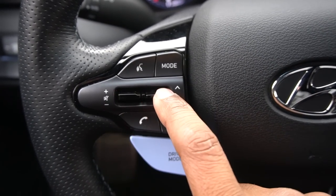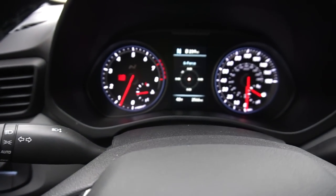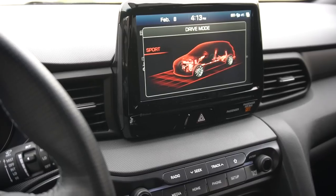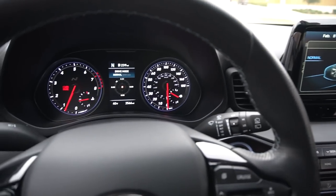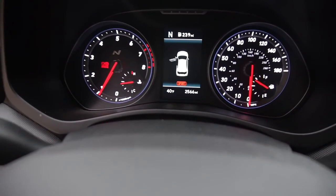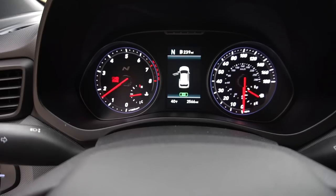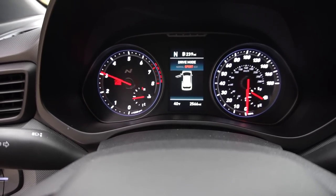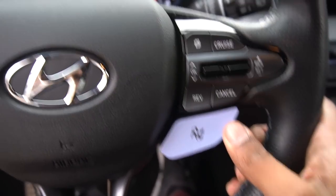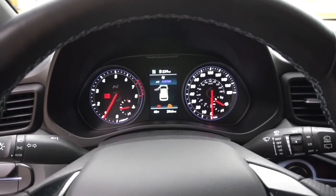On the left you have media controls — volume, previous, next, voice commands, and drive mode selection for non-N modes: sport, eco, and normal. On the right you have cruise control and a rev matching toggle, which you can turn on and off in every mode except eco. Clicking further cycles through N mode and then N Custom. N Custom has been my best friend — N mode rides very, very rough, almost Focus RS-level stiffness, which is pretty bad for the street.